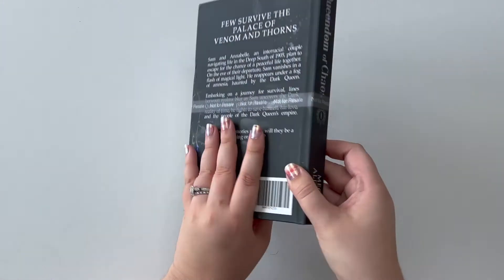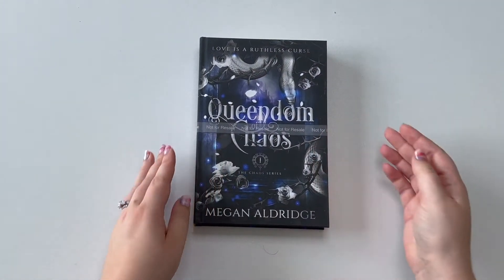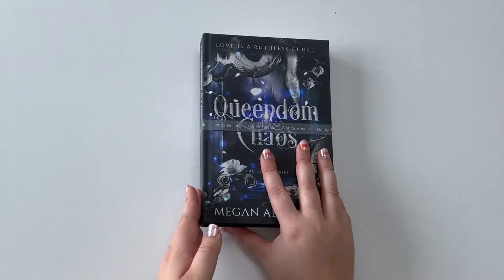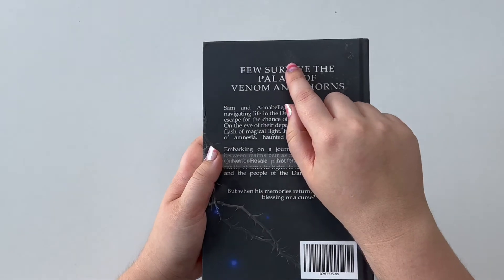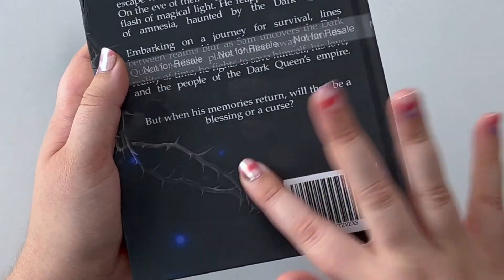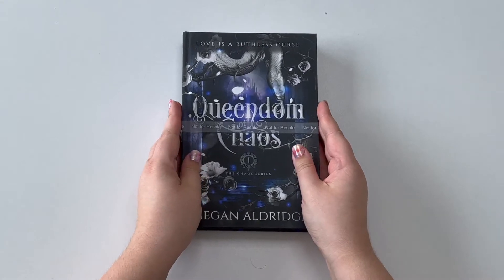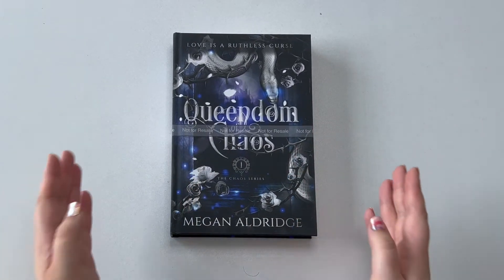I went with the matte cover because I really love matte books. The only thing some people don't like is that it does show fingerprints — you can see some of my fingerprints on the black — but you can wipe them off and it's no problem. I just really like the look of a matte book, and I think it turned out really well.